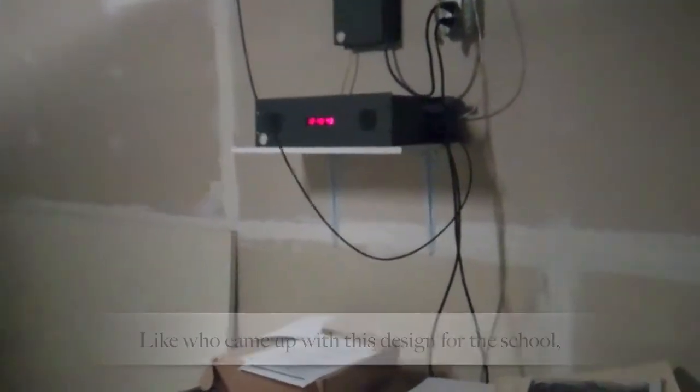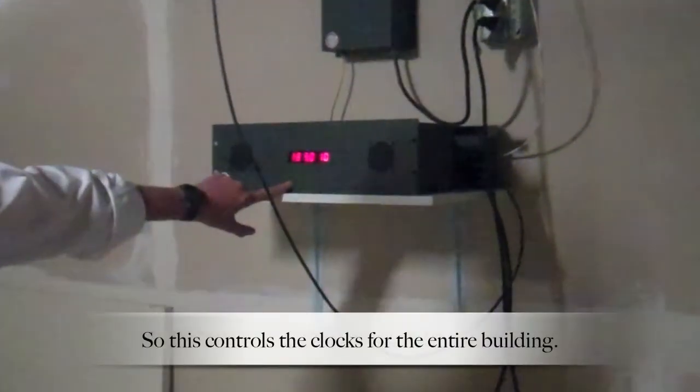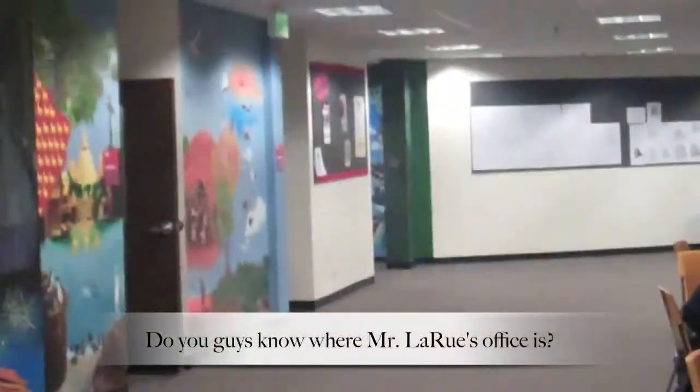Who came up with this design for this room? Beats the heck out of me. That's our clock. So this controls the clocks for the entire building. You guys know where Mr. LaRue's office is?